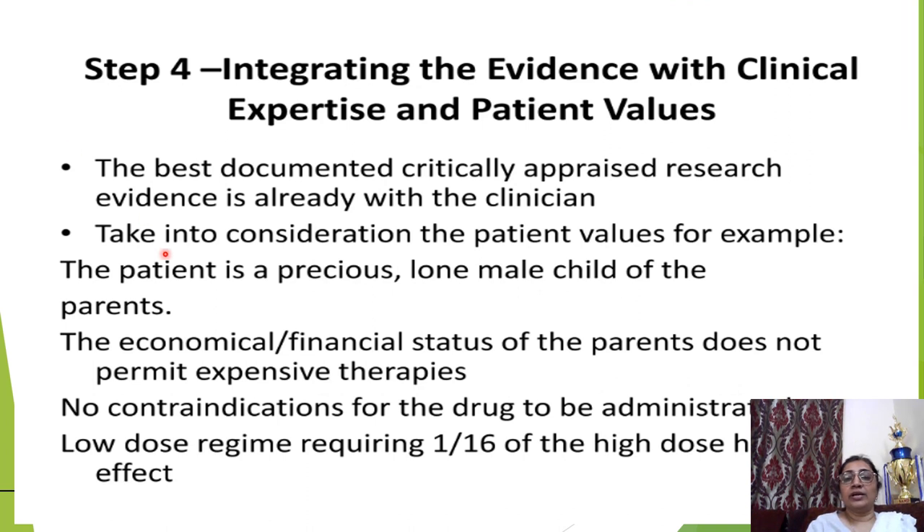Step 4 is integrating the evidence with clinical expertise and patient value. Based on the critically appraised research, evidence is already with the clinician. Take into consideration the patient's values — for example, if the patient is the only male child of parents whose financial status does not permit expensive therapies, there is no contraindication for the drug to be administered, and the drug should be administered at low doses, such as one-sixteenth of the high dose.